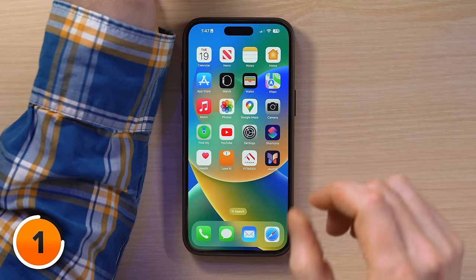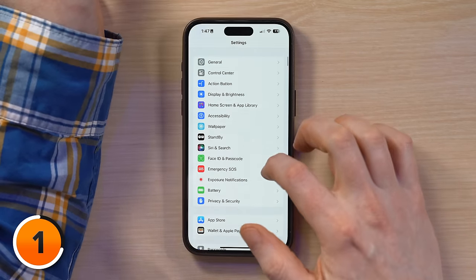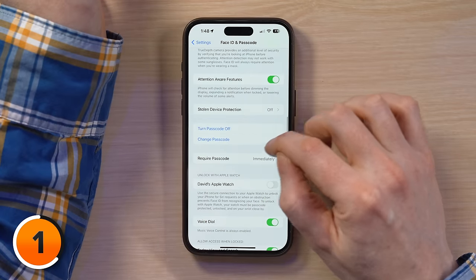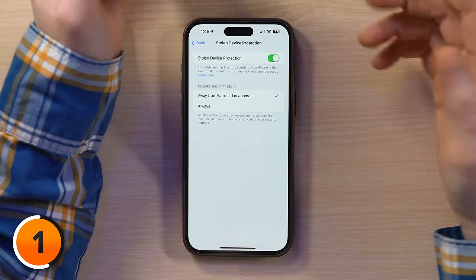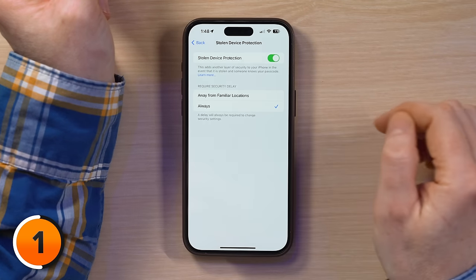How does it work? To turn on Stolen Device Protection, head to Settings, then scroll down to Face ID and Passcode, enter your passcode, then come down to Stolen Device Protection, tap to open up the menu, and turn Stolen Device Protection on. And if you want non-stop security, you can set this to Always.